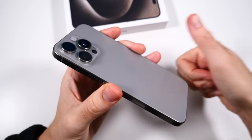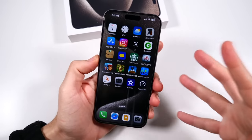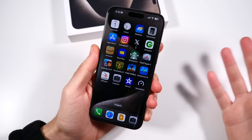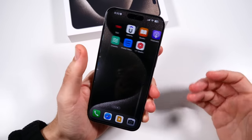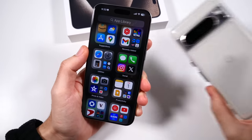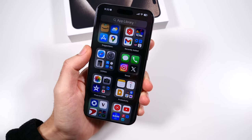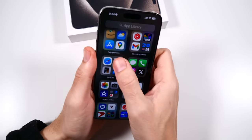Do me a favor before we get going — smash the like button for me. It does help out the channel and helps you get more content in your feed. Also, if you're looking forward to some more Android content, I've got the Pixel 8 Pro update coming soon where I'll talk about my experience with that, so you want to be subscribed. But back to this one.